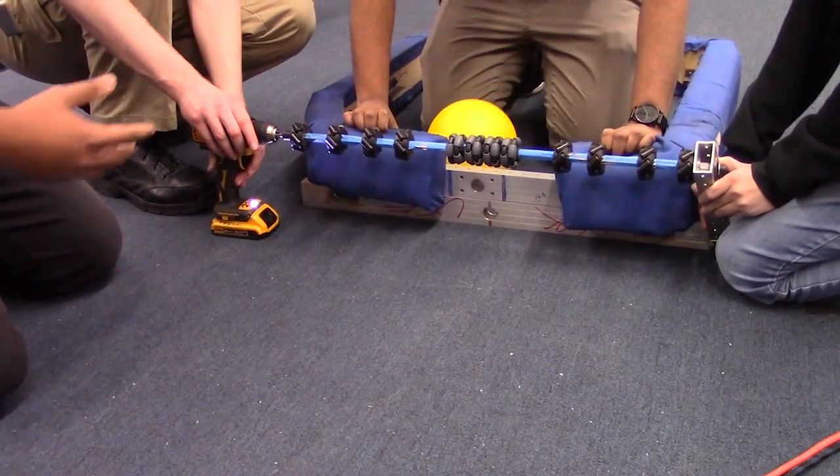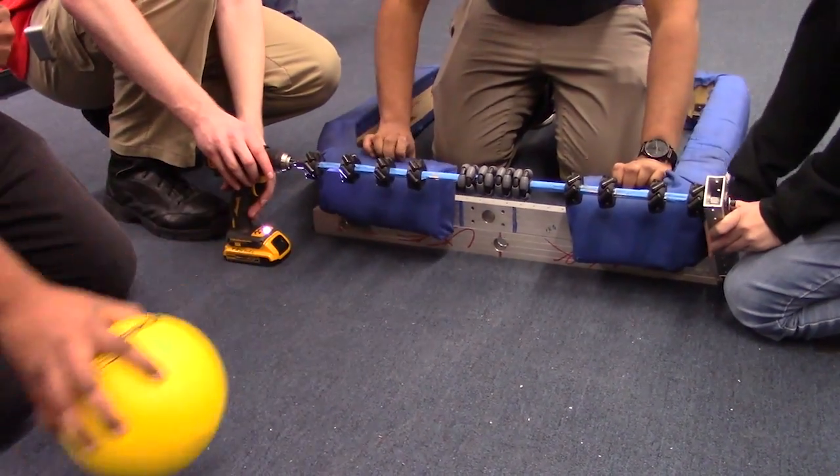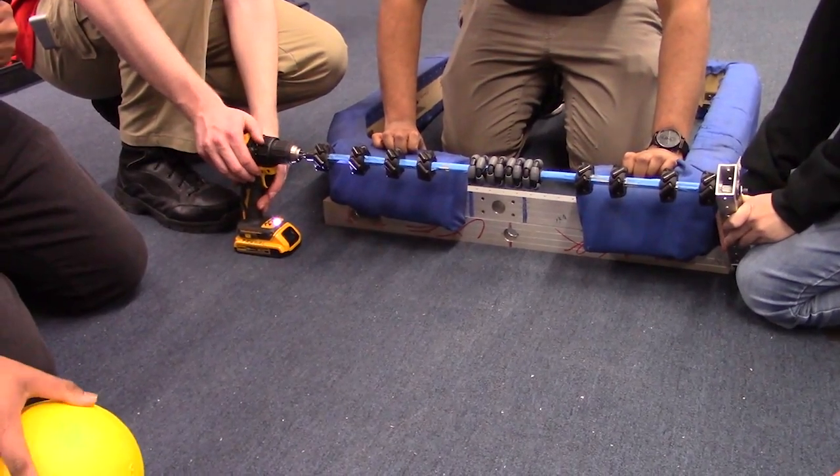You can see here how the ThriftyBot Mechanums are guiding the energy cell directly into the center cutout.